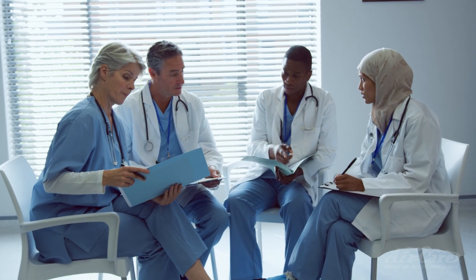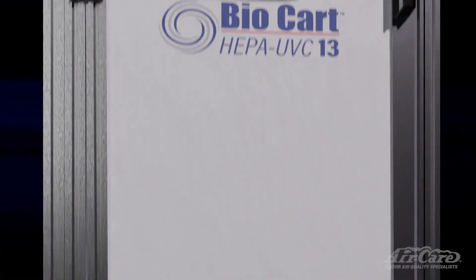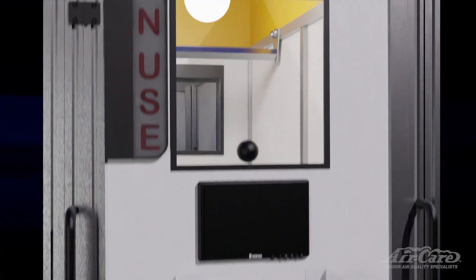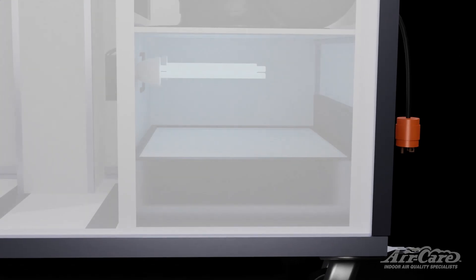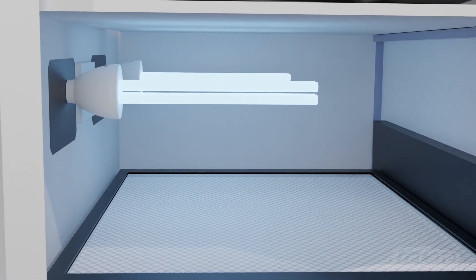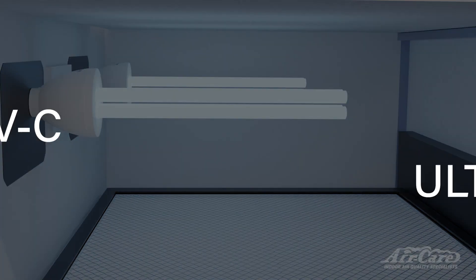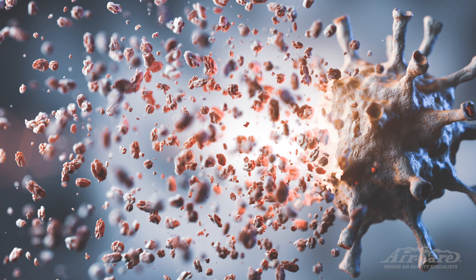Once the air has been completely filtered, it's returned to the room. The BioCart 13 Premium has several additional features that enhance its use and filtration. First, it has an extra layer of filtration using two anti-germicidal UVC lamps. UVC, or ultraviolet C, is a specific wavelength of ultraviolet light that has been proven effective in eliminating a wide variety of harmful pathogens, including bacteria, viruses, and mold spores.